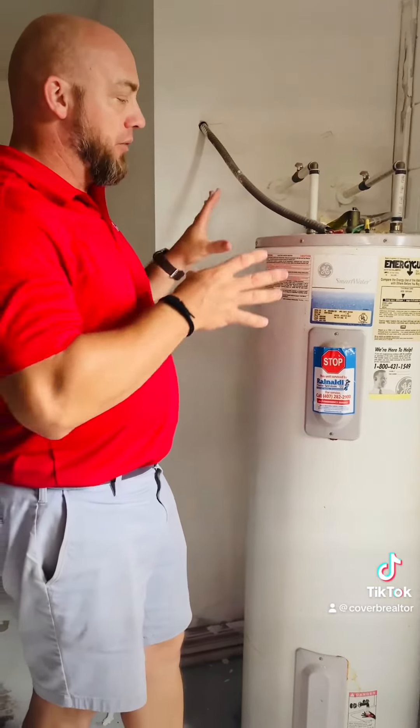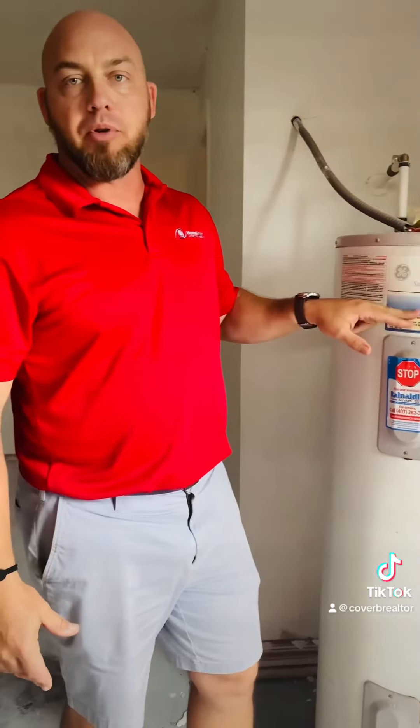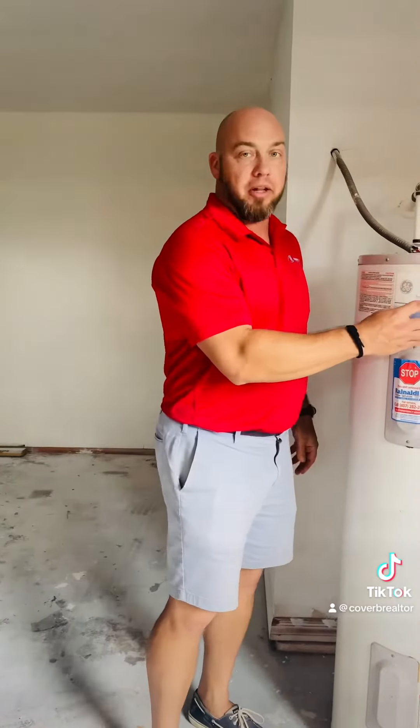So as a realtor or buyer, if the seller doesn't know the age, you can find that out through a simple Google search. And as a buyer, if they don't know, or if you're investigating your own, those data plates are going to be able to tell you all that information.